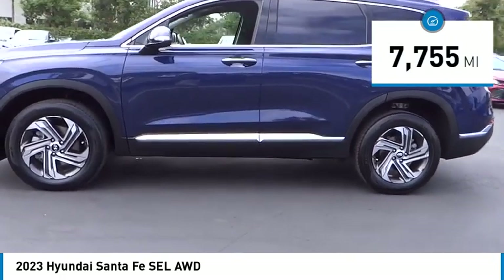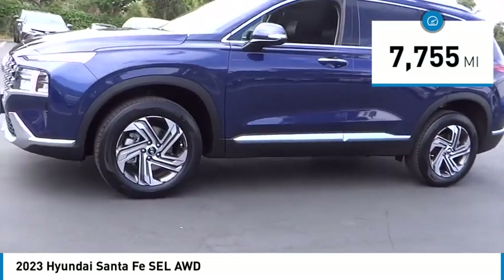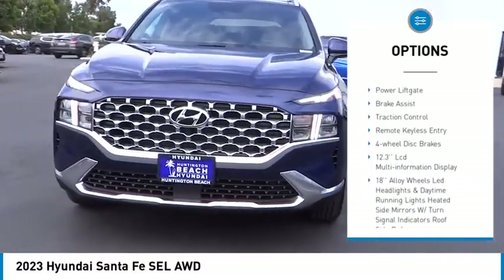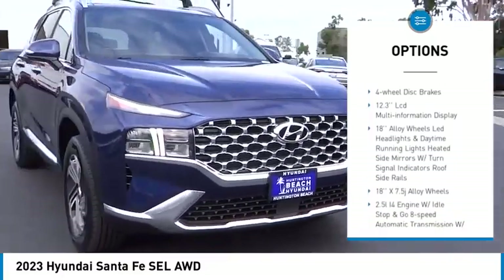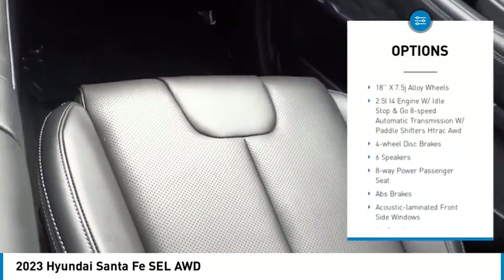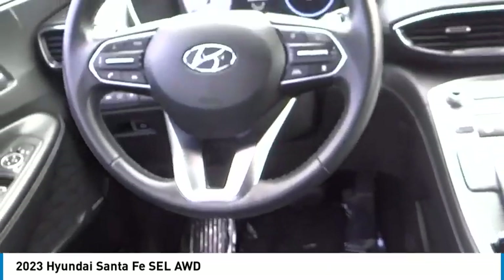This vehicle has less than 8,000 miles. Here are some of this vehicle's great options: panoramic sunroof, electronic stability control, alloy wheels, rear spoiler, power lift gate, brake assist, traction control, remote keyless entry, four-wheel disc brakes.